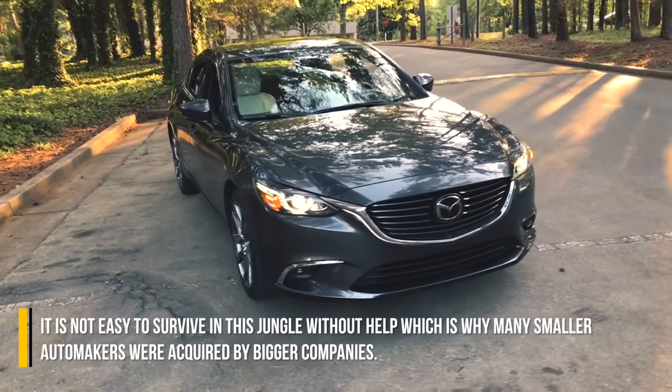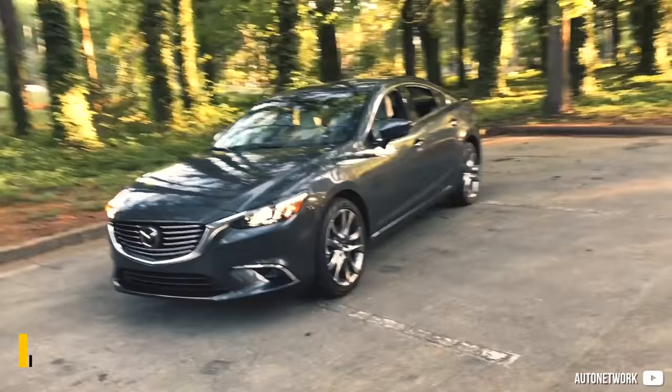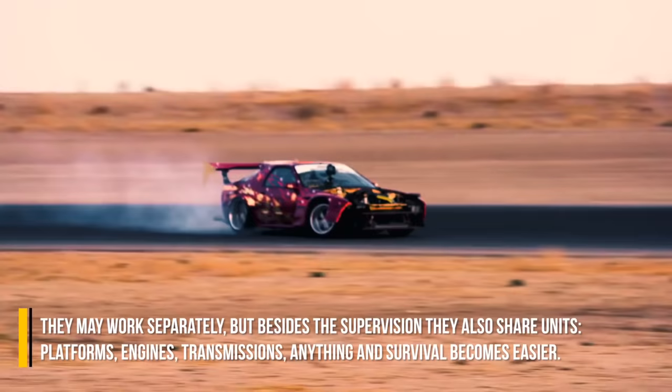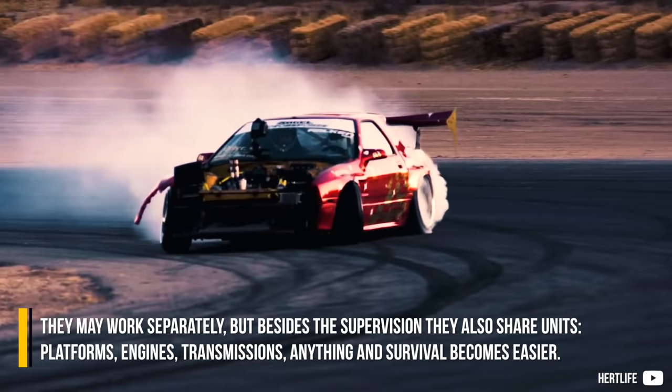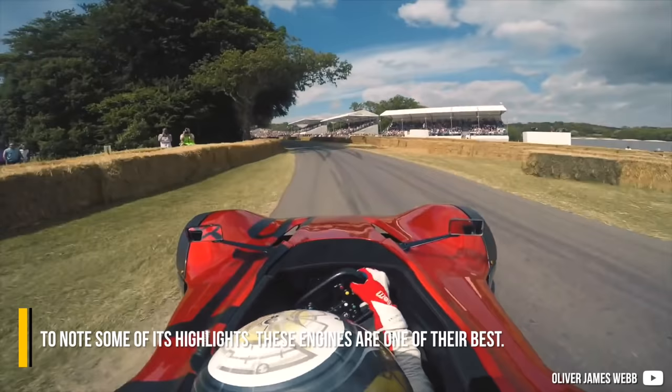It is not easy to survive in this jungle without help, which is why many smaller automakers were acquired by bigger companies. They may work separately, but besides the supervision, they also share units, platforms, engines, transmissions — anything — and survival becomes easier. Mazda is out there leading its business on its own with only a little help externally. To note some of its highlights, these engines are one of their best.